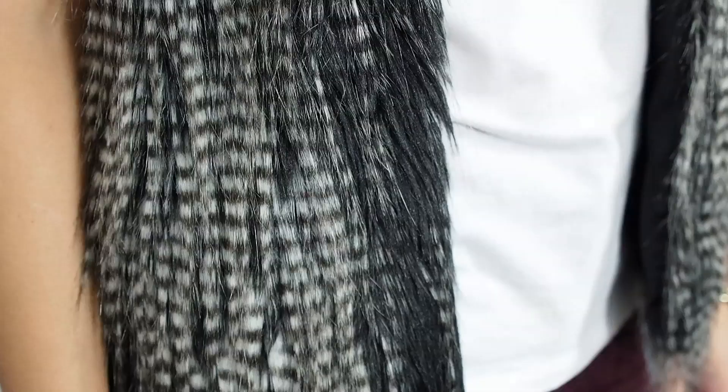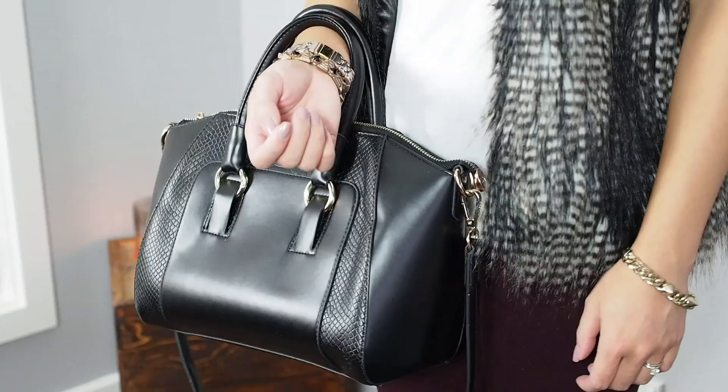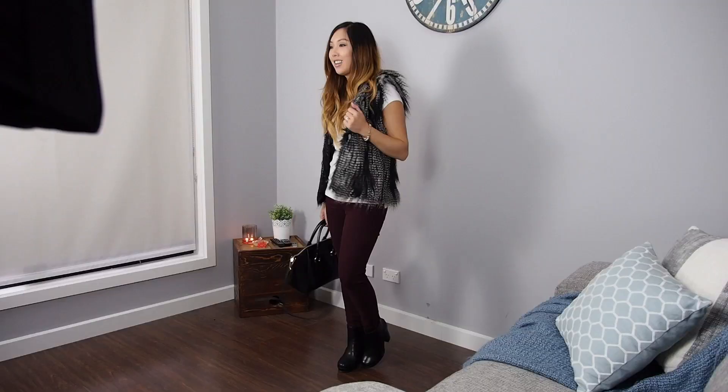For this final outfit, I'm still dressed casually but with a bit more of an edge. The vest and t-shirt combo is usually my go-to when I'm stuck on what to wear, because it completely transforms a boring t-shirt and jeans outfit.